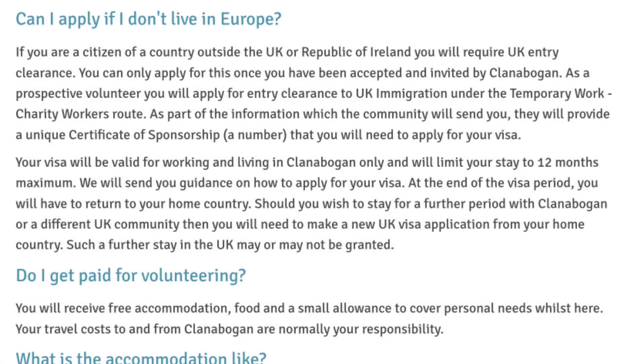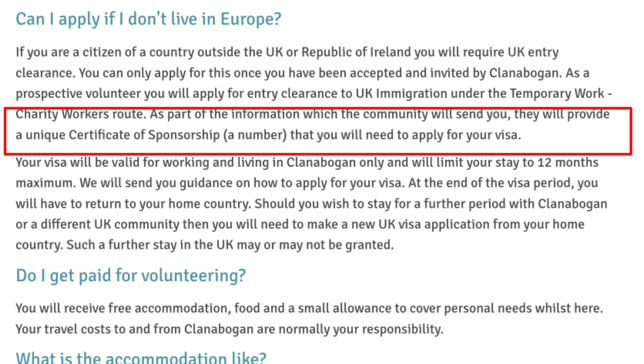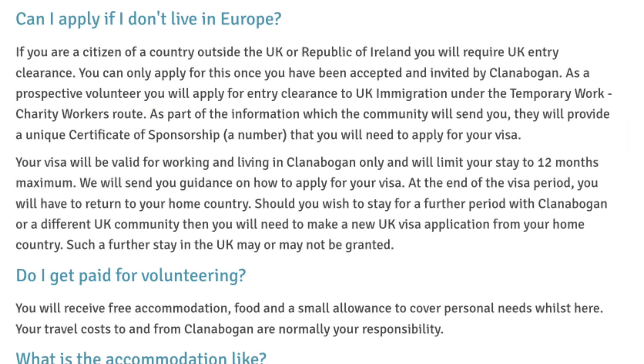If you don't live in Europe — if you're a citizen of a country outside the UK or Republic of Ireland — you require UK entry clearance, but you can still apply. Once you have been accepted as a prospective volunteer, you apply for entry clearance to UK immigration under the temporary work charity workers visa route. As part of the information the community sends you, they will provide a unique certificate of sponsorship — a number that you will need to apply for your visa. I like that they mention this on their website. Keep an eye on new vacancies — if I come across any more that will help this community I'll continue to share.